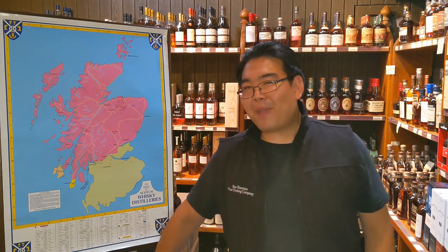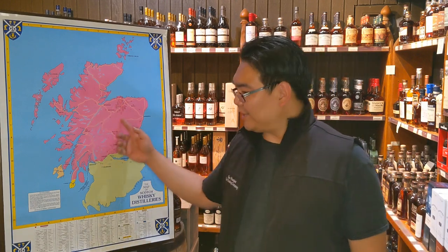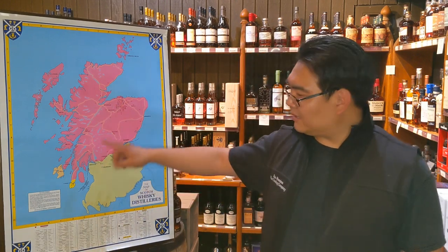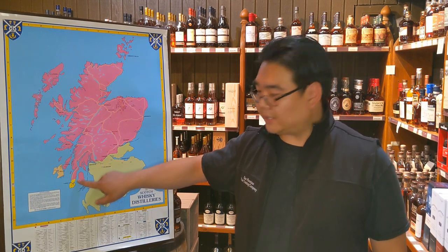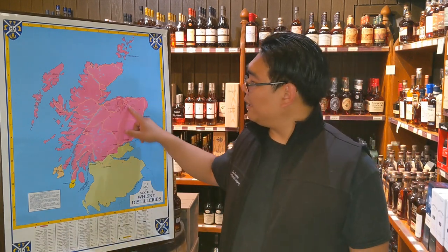Would you look at that — a map of Scotland with all of its regions. We have the Highlands region up here, the Lowlands, and this little tip of the peninsula here is Campbeltown. Of course, we have Islay, which is known for their peat. And of course, we have the concentrated area in the Highlands: the Speyside.